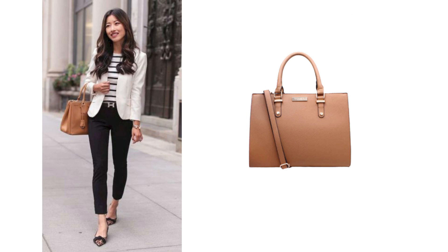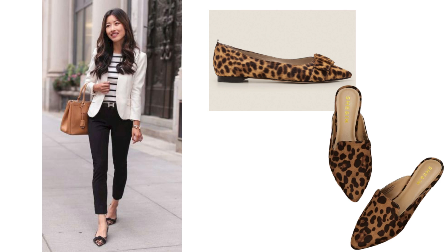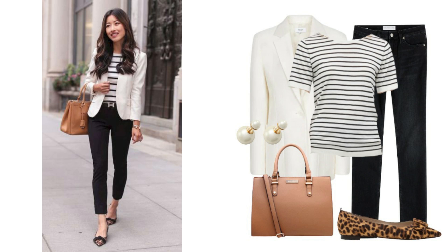Add a gorgeous tan bag which I think complements this outfit so well. I don't think I'd wear animal print shoes mainly just because I don't like clashing prints, but if you did want to recreate this look just as it is, these shoes would both work. And there you have it — a lovely outfit and a nice elegant way to wear your white blazer.